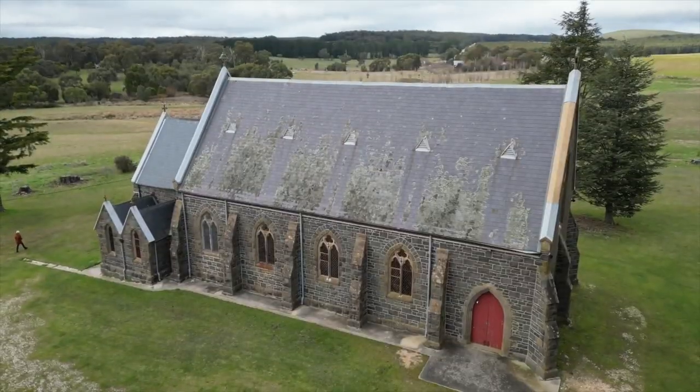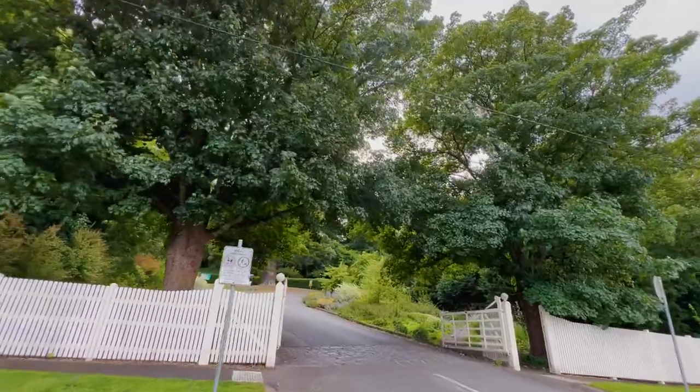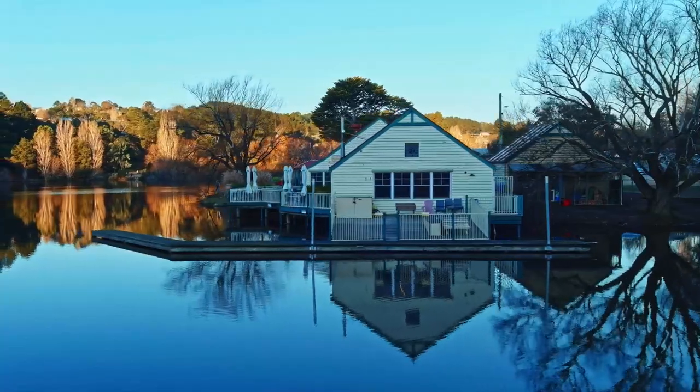Not to be forgotten, the natural splendour of country Victoria can be found on display at the Wombat Hill Botanic Gardens or along the banks of the placid Lake Dalesford.